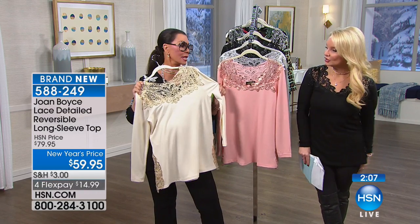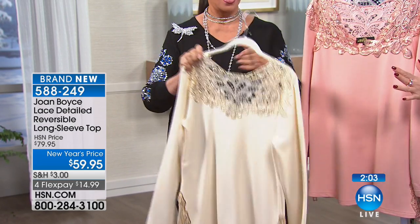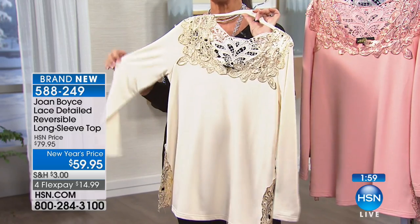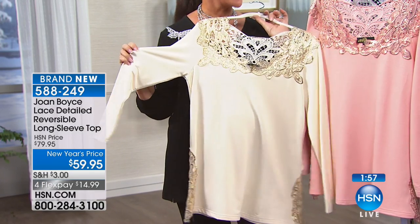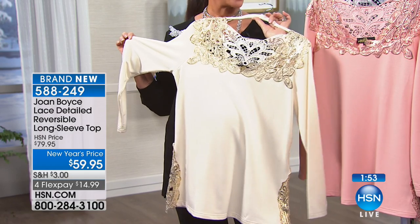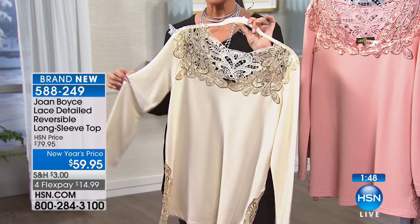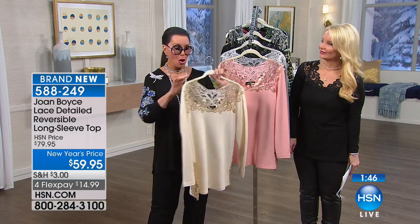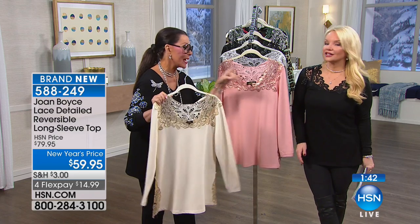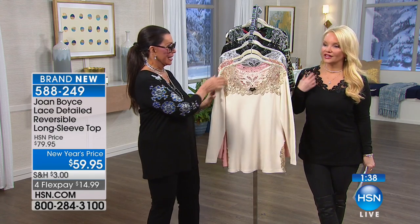That beautiful cream — isn't that stunning? Look at that with the gold. To me, that almost looks the dressiest out of all of them. It looks like this could almost go to a wedding with a pair of palazzo pants. A pair of gold flats, some gold jewelry. Put on that gold Joan Boyce long necklace like I'm wearing in yellow, rock this with it. When in doubt, I would say order the black and then one of the other colors.